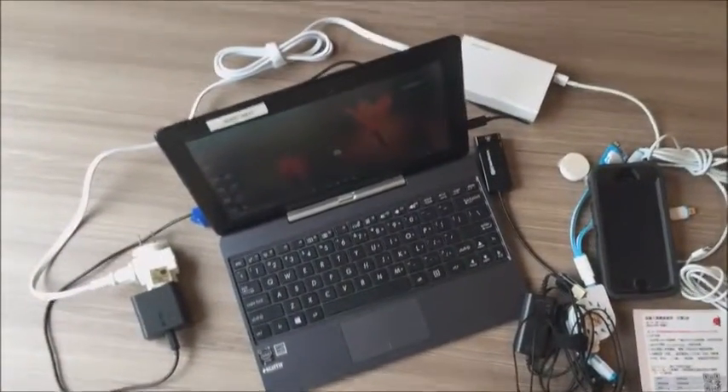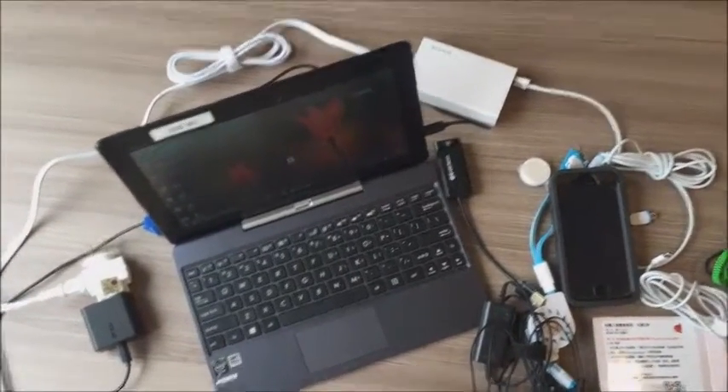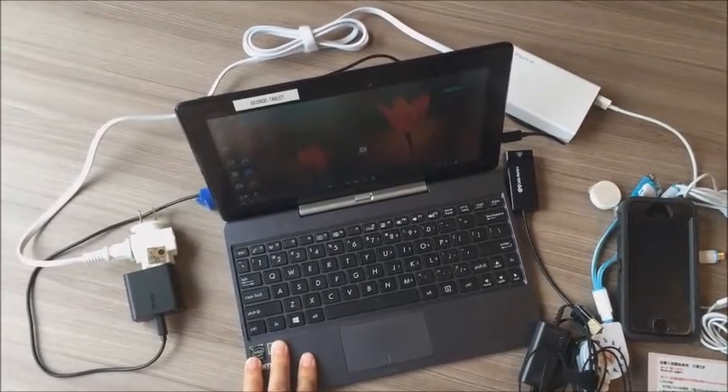Today I wanted to show you the electronics that I brought with me. I usually pack a ton of electronics, but I tried to travel very light this time. What I've got here is a laptop — an iPad would have just been fine, and actually I probably could have gotten away without needing it at all.